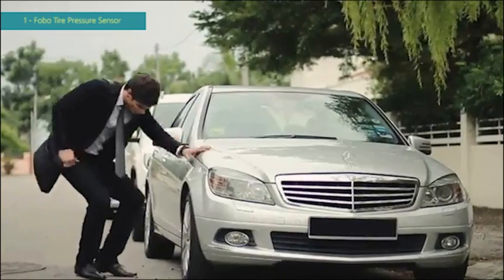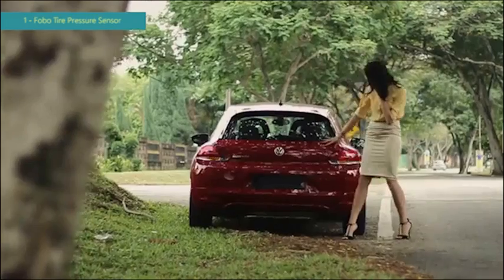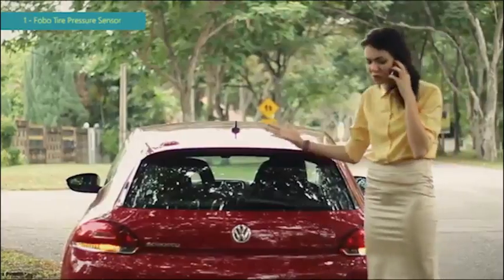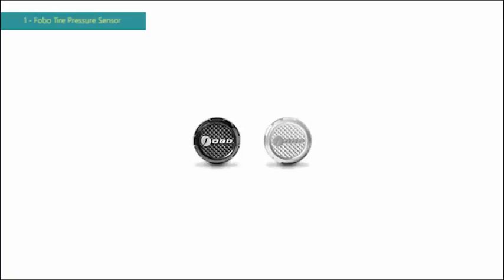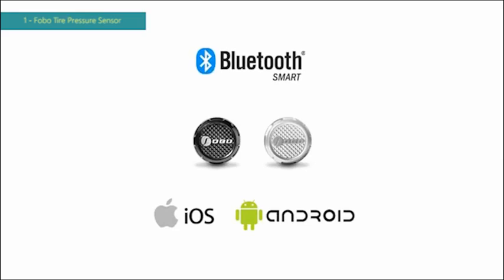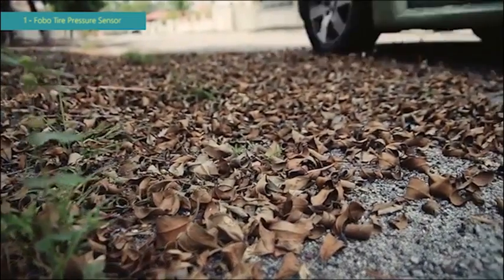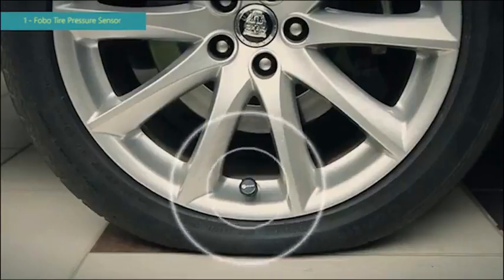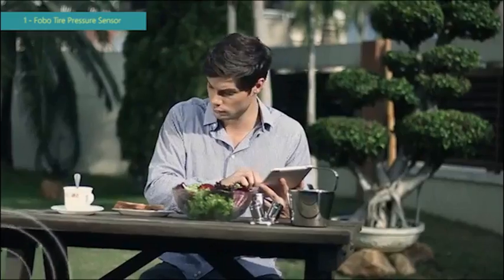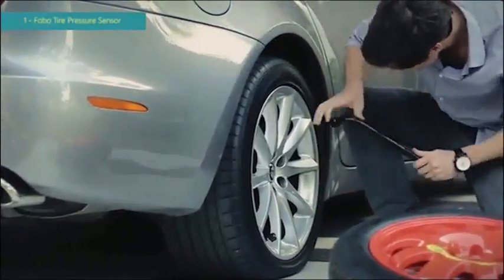Don't you hate having a flat tire when you are about to rush for an urgent appointment? Imagine fixing a flat tire in a deserted area. Meet FOBO Tire, the most advanced tire pressure monitoring system. FOBO Tire is the first TPMS to use Bluetooth Low Energy, and comes with a three-level alert telling you when the tire is merely under-inflated or if it is dangerous to continue driving. FOBO Tire alerts you of a tire leak even when you are away from your car, giving you time to get it fixed.